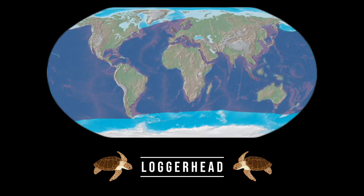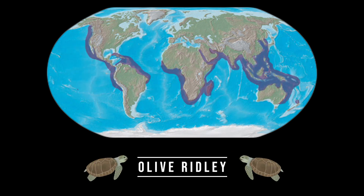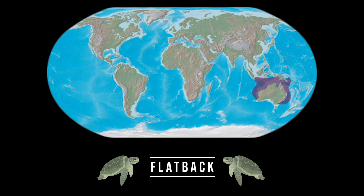There are seven species of sea turtles, each with unique characteristics and geographic range. Let's take a closer look.